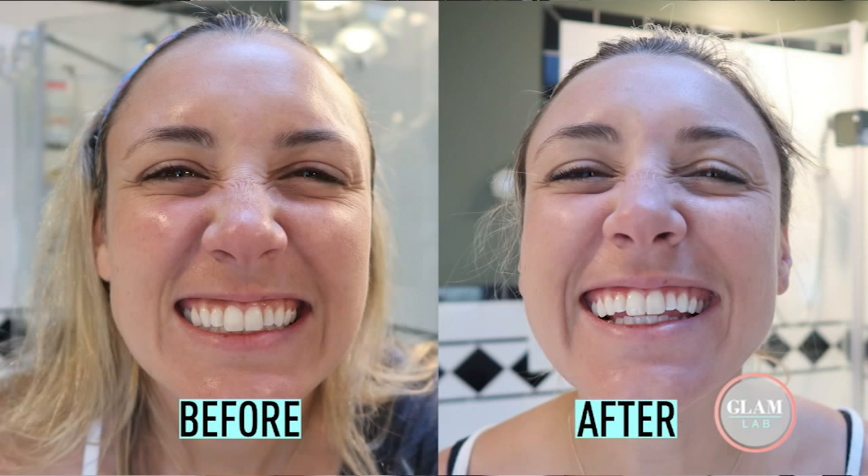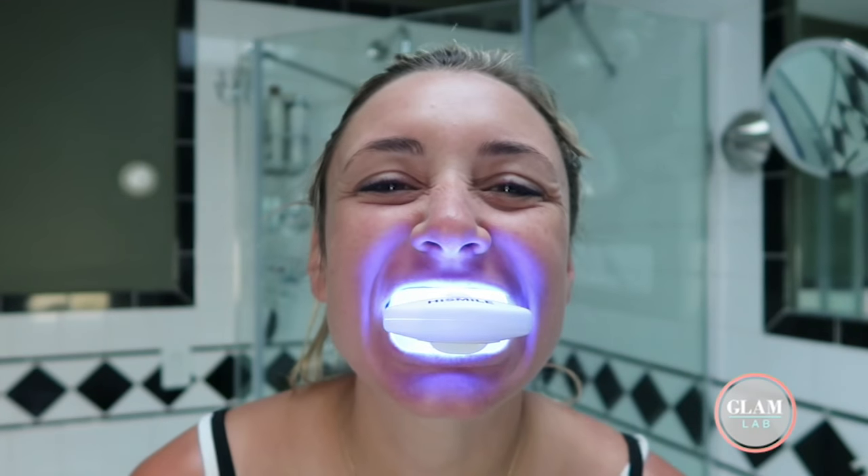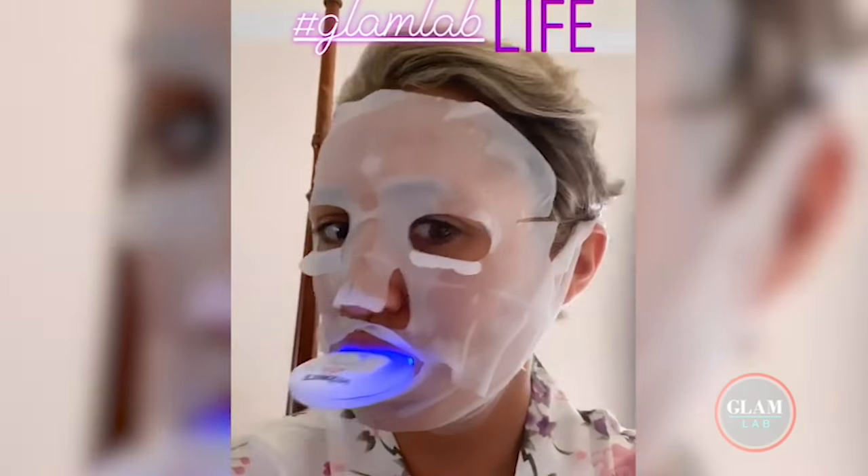Okay, here's the takeaway. HiSmile definitely works. I saw a difference after just two treatments, but in my opinion, that bright white shade doesn't last all that long. However, on the other end of that, there truly is no pain or no sensitivity, so you can use it to brighten up your smile whenever you want. And that's what I think it's really good for — if you have a wedding or a big event, start using it a few days before that.